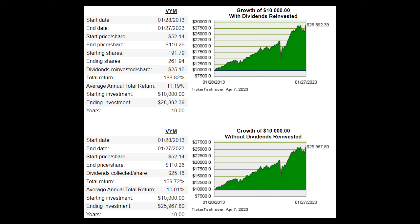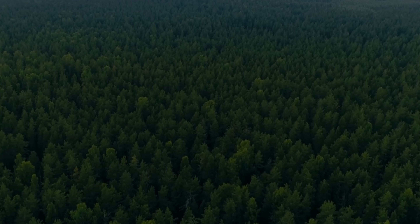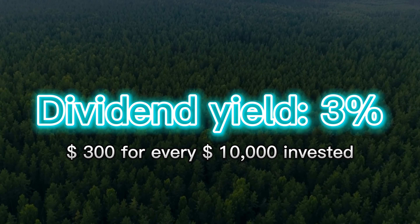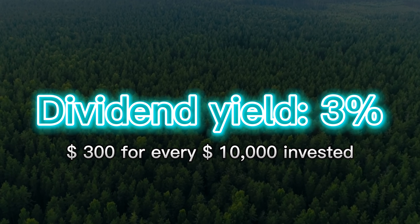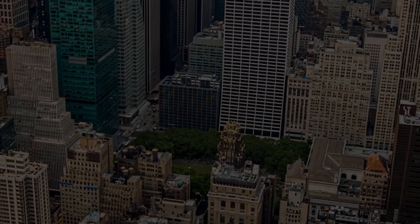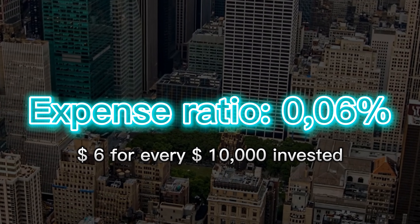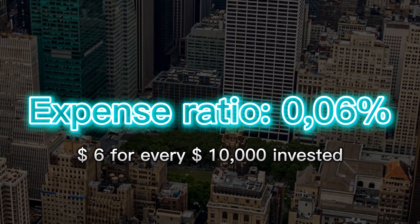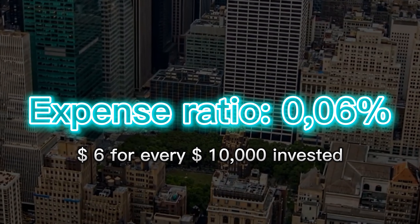This ETF has an average return of over 11%, which is absolutely insane for a dividend ETF like VYM. If you'd invested $10,000 10 years ago, you would have accumulated $28,000 reinvesting the dividends. VYM pays a 3% dividend yield, meaning you would get $300 worth of dividends every year, not counting reinvesting those dividends to buy more of VYM. The expense ratio is 0.06%, meaning you need to pay $6 for every $10,000 you invest — peanuts compared to the dividend yield and capital accumulation over time.